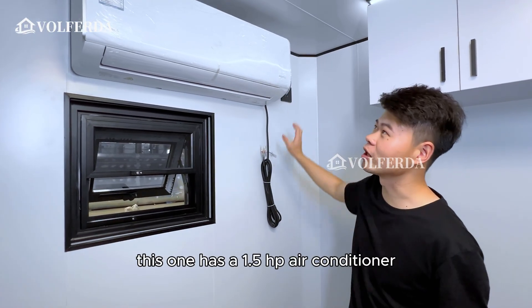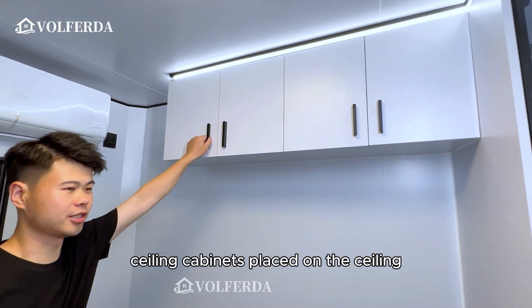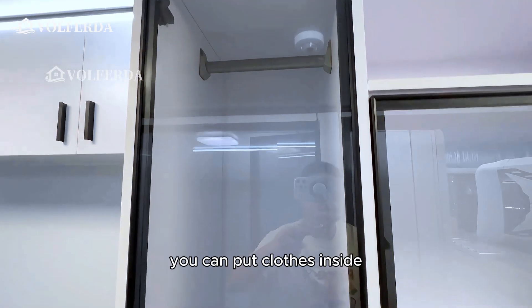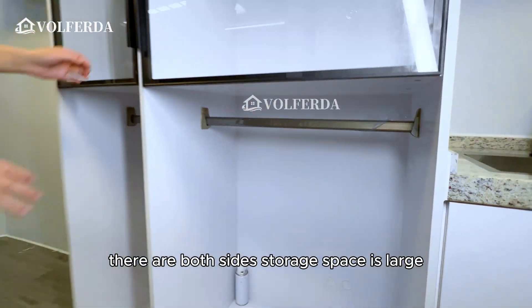This unit has a 1.5 HP air conditioner. There are ceiling cabinets placed on the ceiling that can hold a lot of items. There are also clothing cabinets on both sides, so storage space is large.